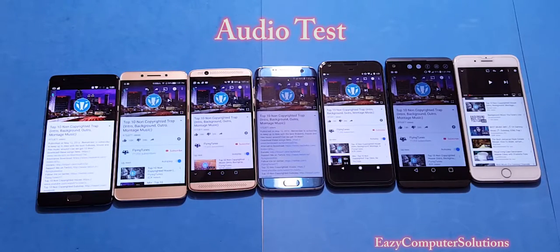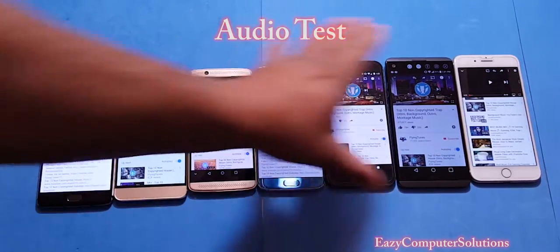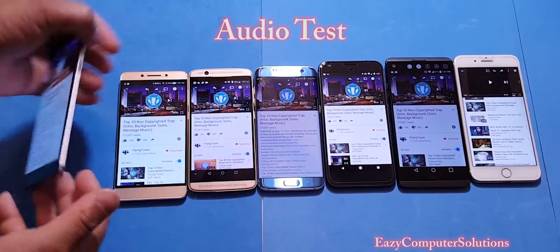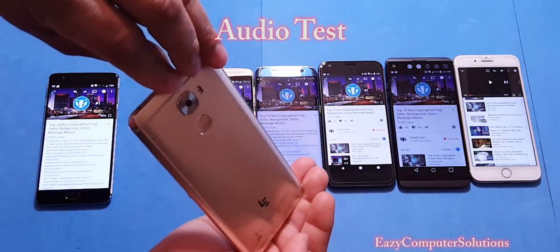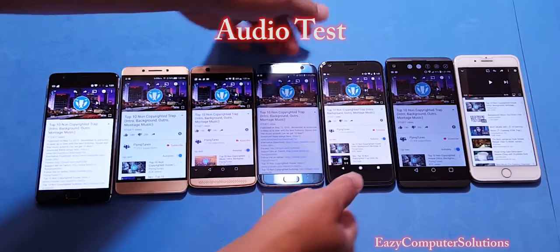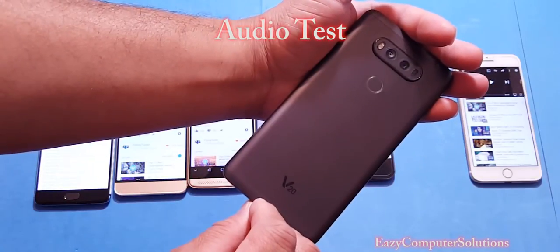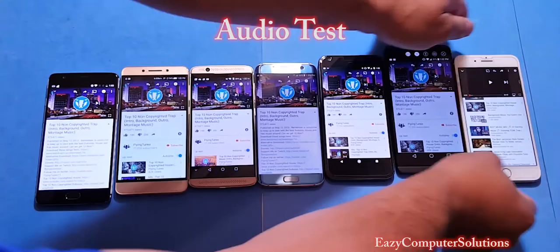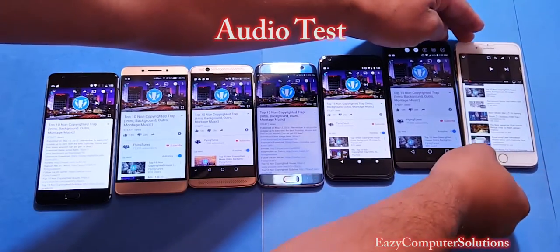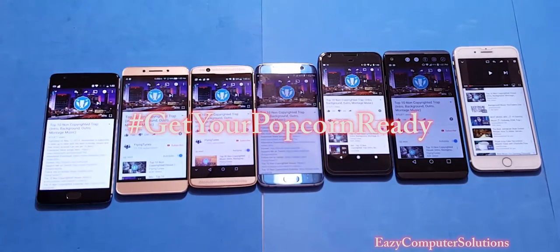What's up YouTubers, this is Eric from Easy Computer Solutions. I'm going to do the ultimate audio test between all these devices. I got the OnePlus 3, the Leagoo Li Pro 3, the Axon 7, the Galaxy S7 Edge, the Pixel XL, the LG V20, and the iPhone 7. I'm going to play some non-copyrighted music — get your popcorn ready and follow me on this journey.